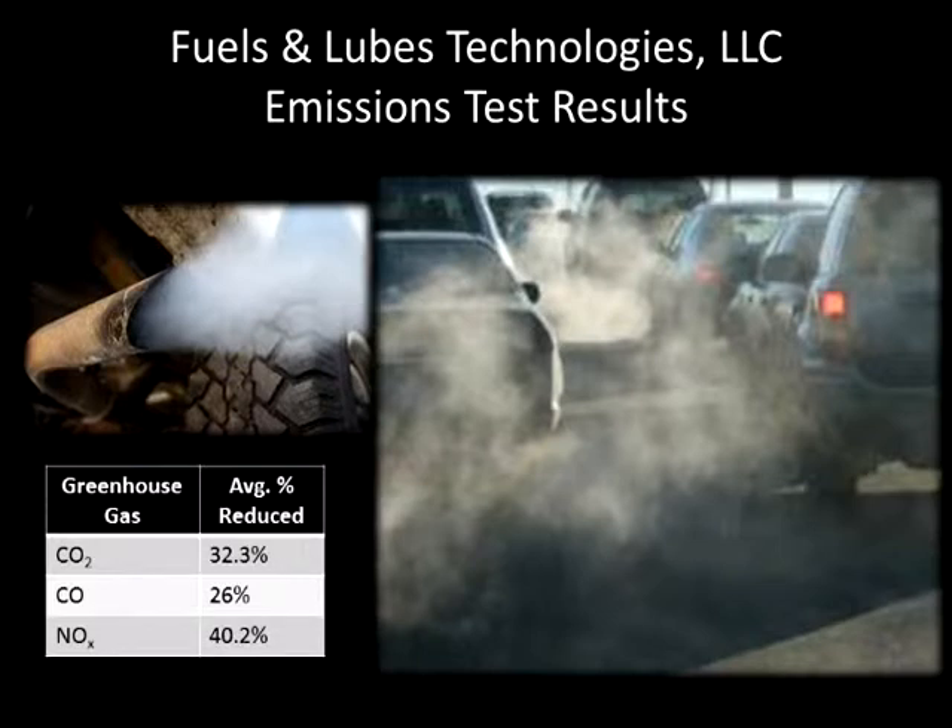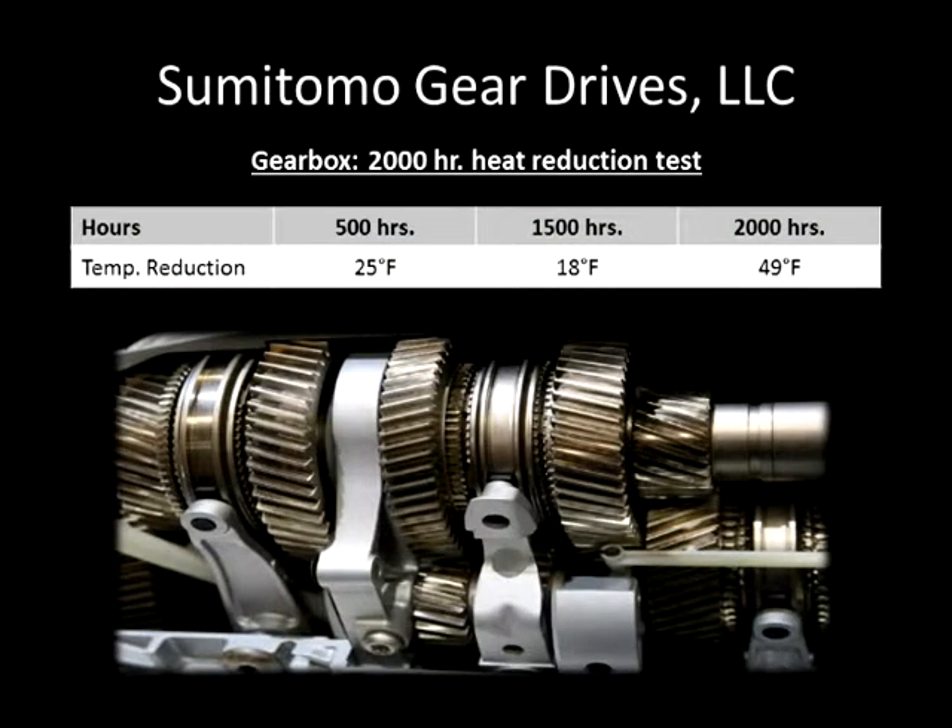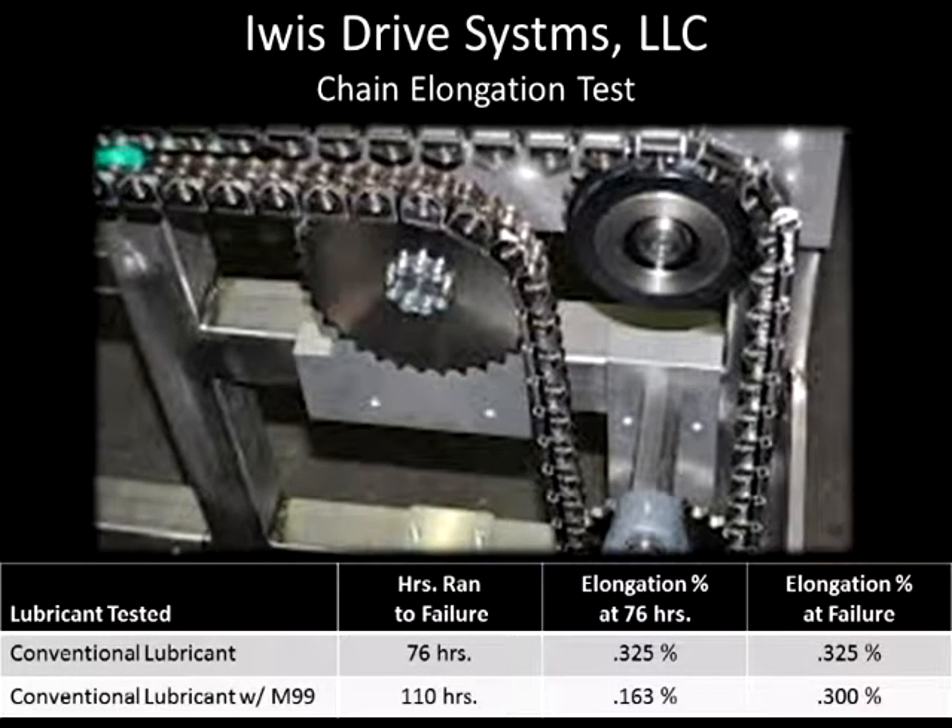When utilizing AmberTech M99 in the combustion engine, everyone benefits — ranging from the individual in their personal automobile to mass transportation. Utilizing AmberTech M99, Sumitomo Gear Drives conducted a 2,000-hour controlled comparative heat reduction test on a gearbox, after which AmberTech M99 displayed a drastic heat reduction of 49 degrees Fahrenheit. Iwis Drive Systems performed a chain elongation test comparing two chains — one treated with conventional lubricant, the other with AmberTech M99 at only 3% — both tested to the point of failure. The chain treated with AmberTech M99 showed a 38% increase in chain life, and its elongation was 45.67% less than the conventionally lubricated chain.